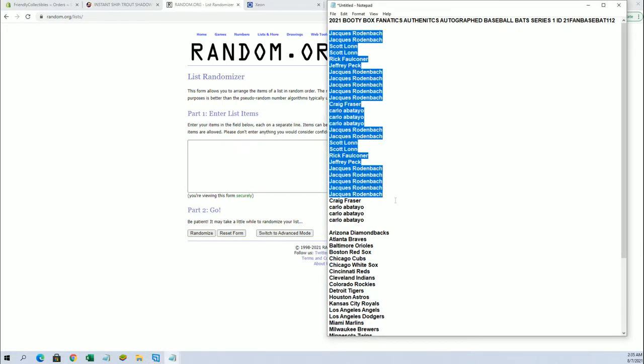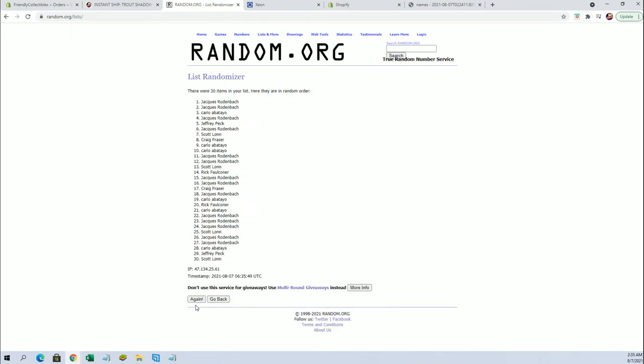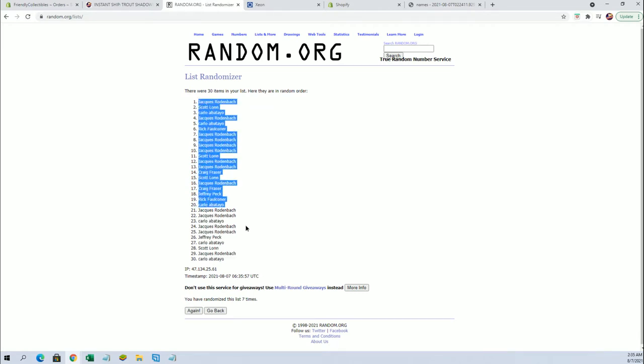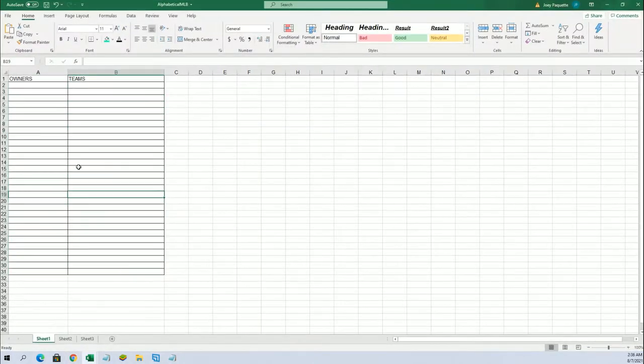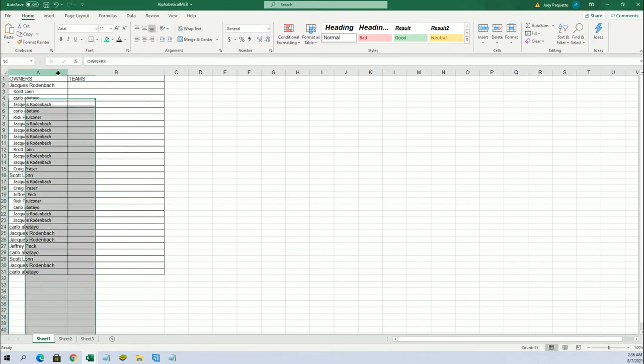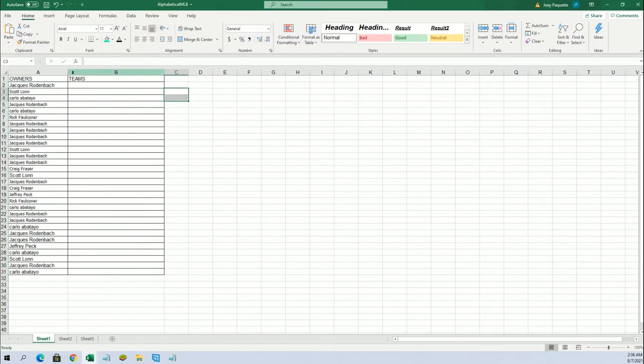Jack R down to Carlo A. Let's copy and paste. Good luck guys. 30 flip names and teams 7 times each. Jack R to Carlo A. And let's do teams next.